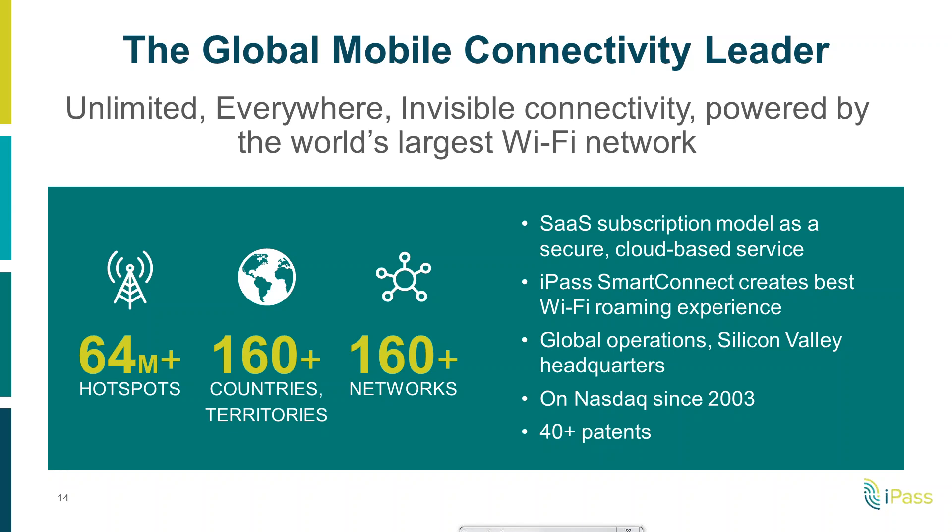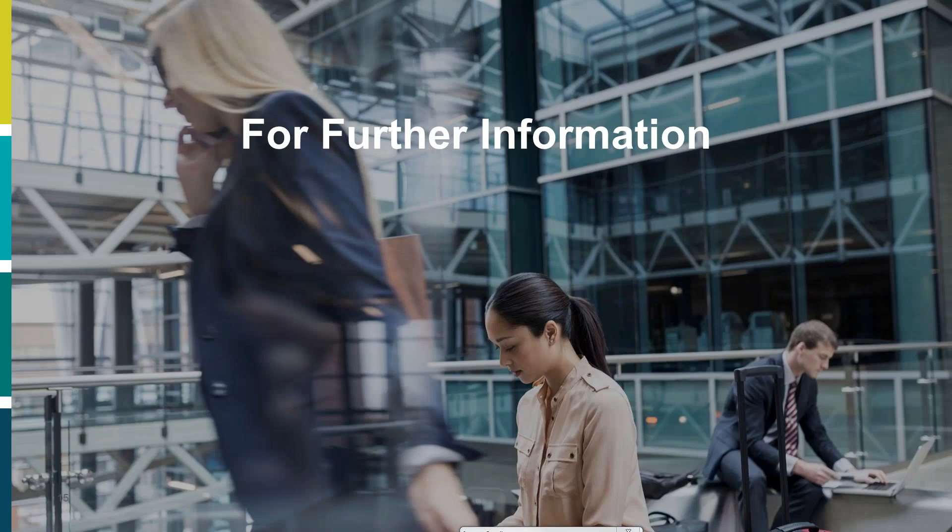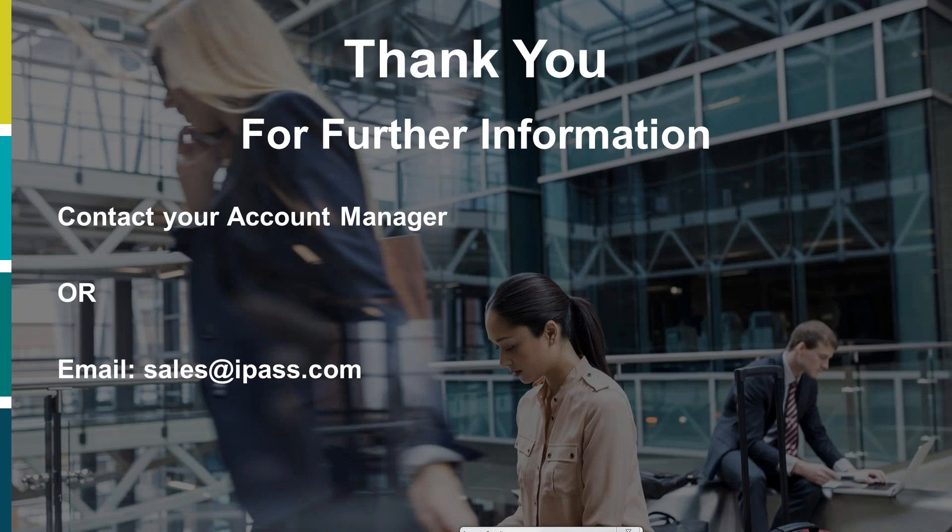The 'invisible' part means iPass is not a network reseller as such. We work with over 170 network operators around the globe in 160 plus countries — hospitality, in-flight, community, and so on. What we strive to do is aggregate all those networks and make them part of our solution, incorporating it inside our technology platform Smart Connect. So whilst we have this network, we view it as part of the solution — Smart Connect. That brings us to the end of the presentation, and we can open it up for questions. Feel free to contact us at sales@ipass.com or reach out to anyone at iPass.